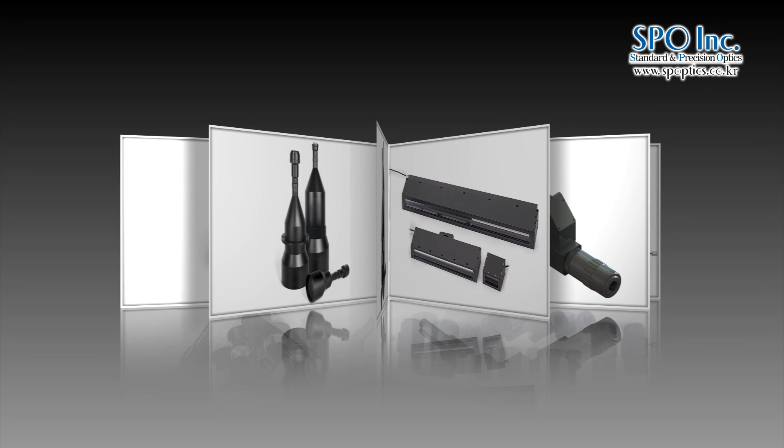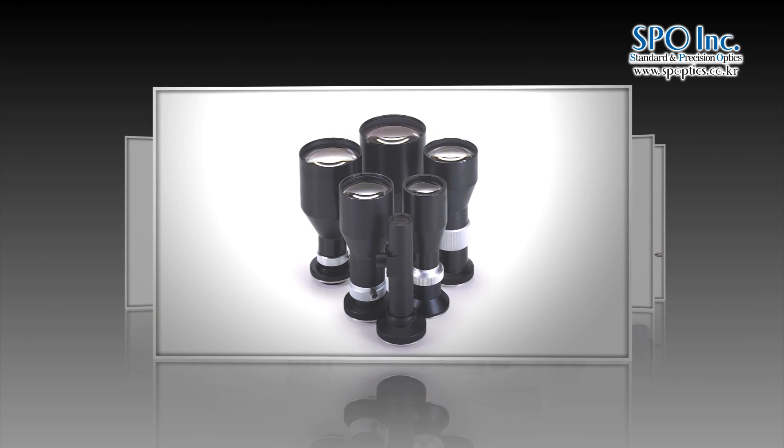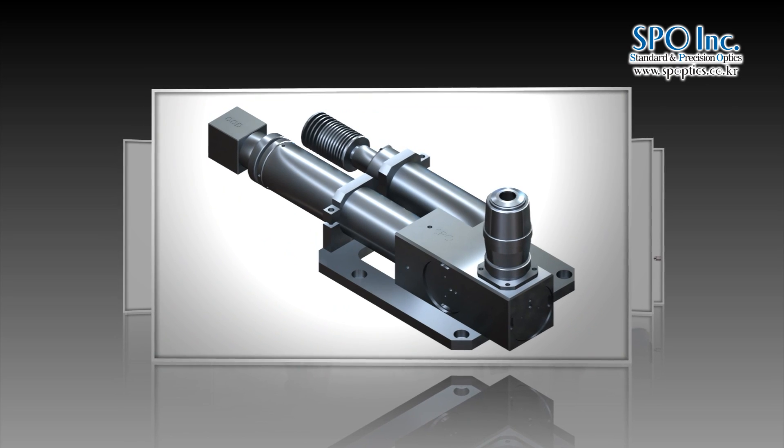SPO specializes in producing optical instruments required in state-of-the-art measurement and inspection — 2D and 3D equipment used in the semiconductor, display, and bio-industrial areas.